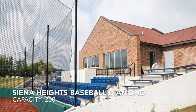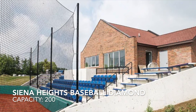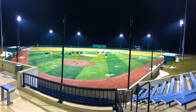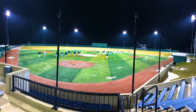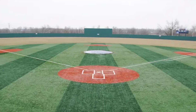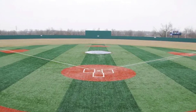Next, Siena Heights University, Siena Heights Baseball Diamond, with a capacity of just 200. This one is definitely on the smaller side, but it is a nice field. It's got a pretty large press box and some chair back seats. It has a turf infield and a grass outfield, which you don't see too often, but it looks pretty great. It's got lights for night games, which is actually kind of rare in the NAIA — and it's my hometown field.